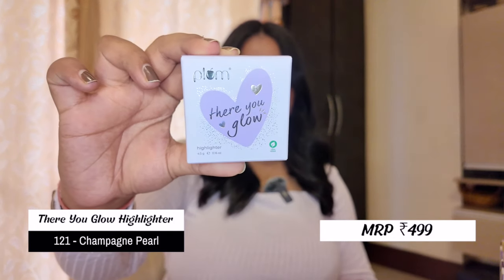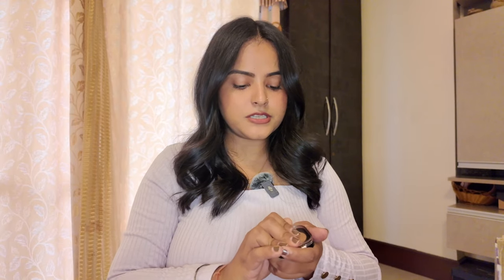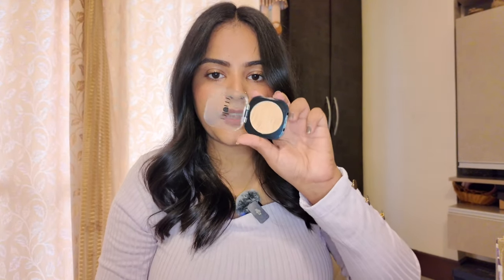Next I have the Plum You Glow Highlighter — love the play on words. I bought it in shade 121 Champagne Pearl. I already have quite a few gold highlighters and I know they look good on my skin tone, but champagne colors also look pretty good on me. I'm not giving swatches for any products today — if you want swatches or a try-on, comment below and I'll make a separate video for that.